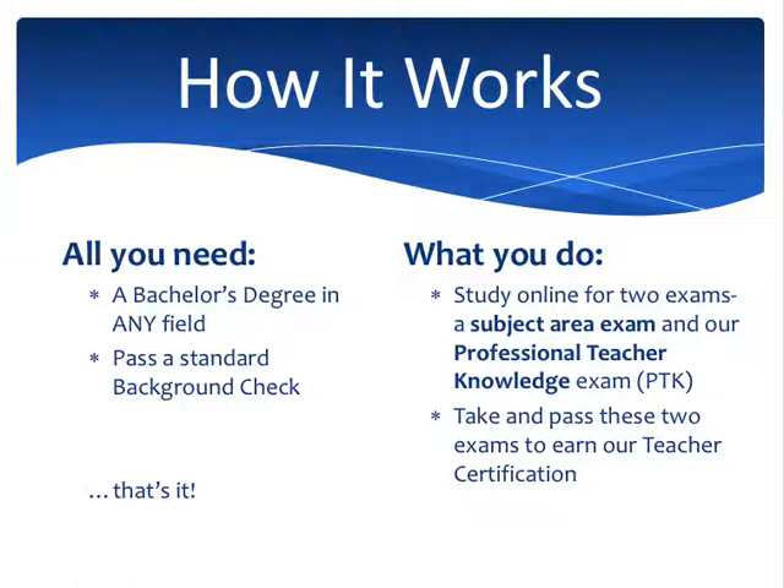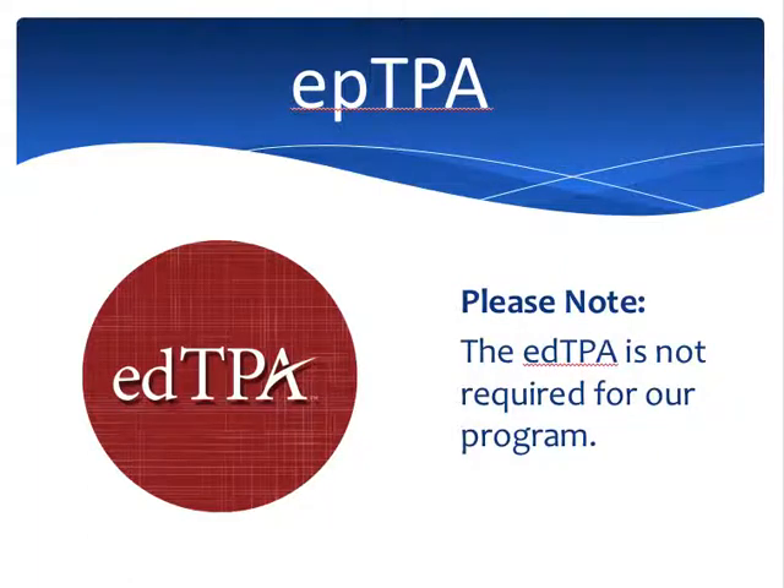Once you're in our program, you study online for two certification exams: a subject area exam that you choose and a PTK — a Professional Teacher Knowledge exam. That's our pedagogy exam, and that covers basically how to teach. You take and pass these two certification exams to earn our teacher certification. Now, if you've done your research about education certification in Wisconsin, I'm going to talk about the edTPA. The edTPA is a national program that requires you to build a portfolio. If you do our program, the edTPA is not required.